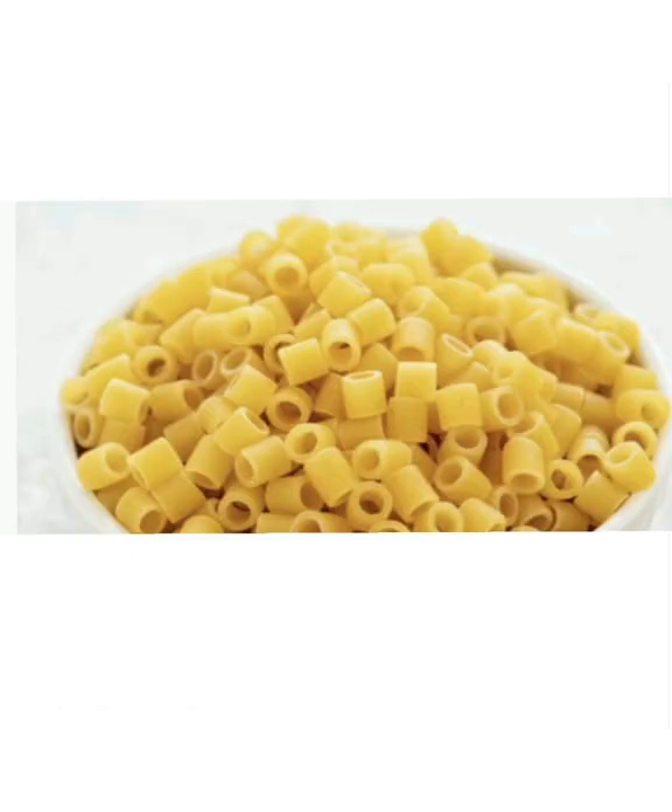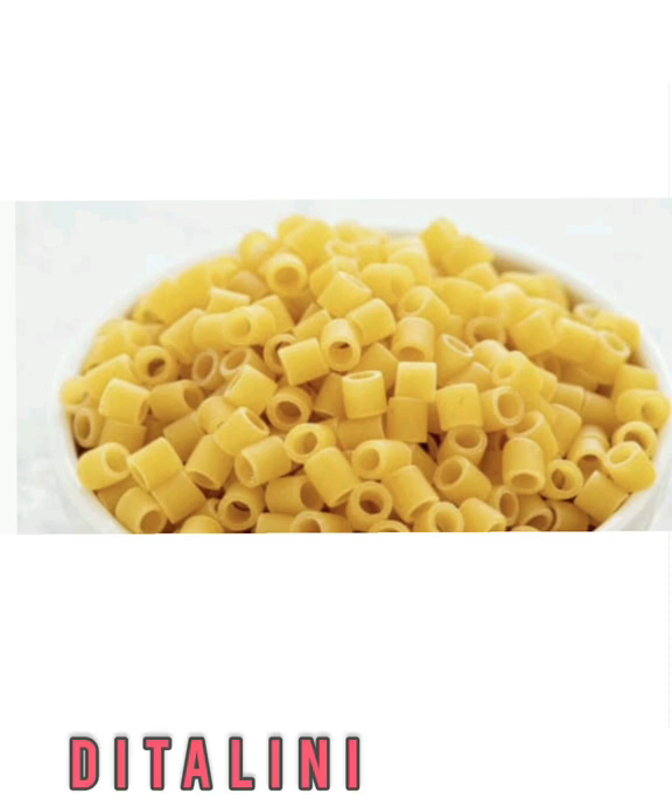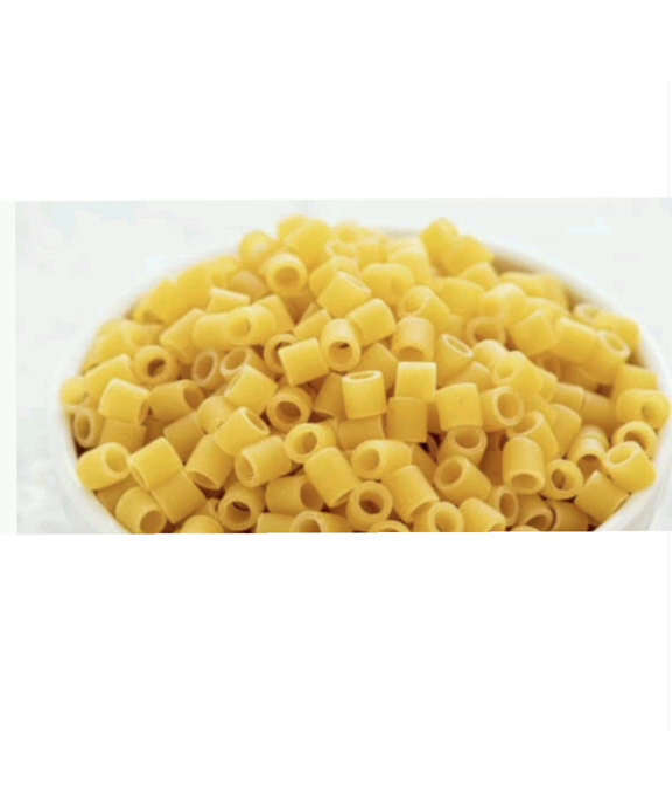Ditalini is also on the smaller end of the spectrum when it comes to small pasta shapes. If you were to slice a ziti noodle into several smaller noodles, that's what ditalini resembles. It's common in minestrone soup, and it's a staple ingredient in pasta fagioli.